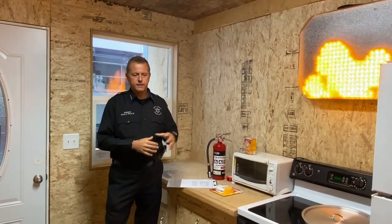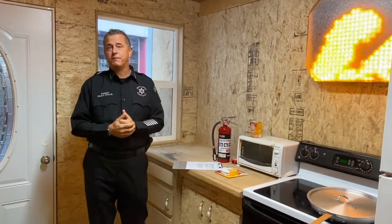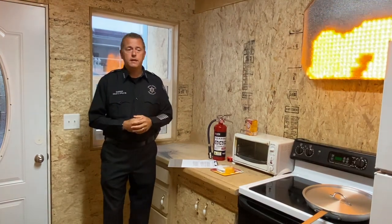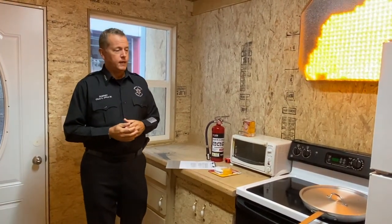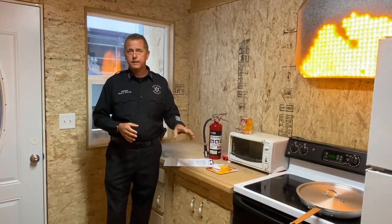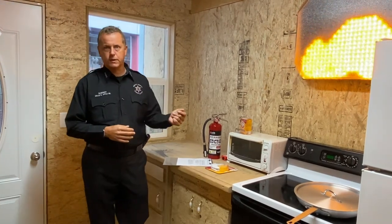Hi everybody. As part of Fire Prevention Month, we want to kick off a little safety series of videos about fire prevention in the kitchen. Kitchen fires are one of the leading causes of home fires, and a lot of it is very preventable. First of all, you don't ever want to leave your stove unattended while you're cooking — that's a leading cause that can start a house fire in just a quick moment's notice.